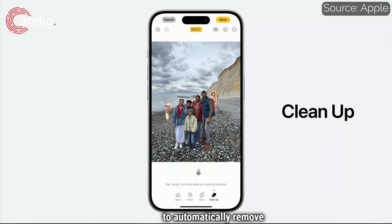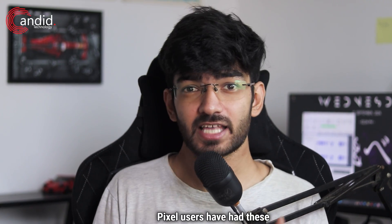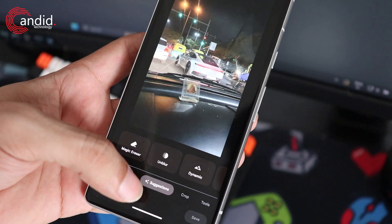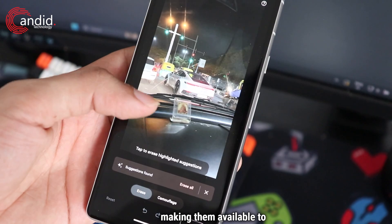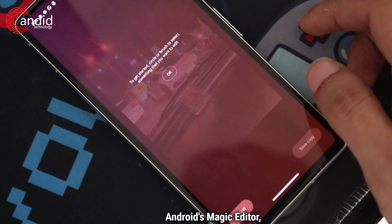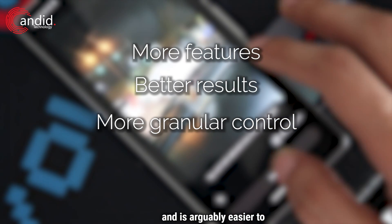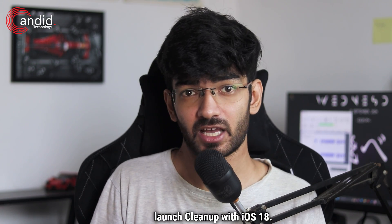iPhone users can now use AI to automatically remove objects in the background, change things in an image, and more using a feature called Cleanup. Pixel users have had these features since at least 2021. Apple's entire suite of AI editing features is at least a year behind Android. Google has also launched Pixel-exclusive features to Google Photos, making them available to the entire Android user base. Cleanup will have to go against Android's Magic Editor, which offers more features, better results, more granular control, and is arguably easier to use — and was available before Apple could launch Cleanup with iOS 18.